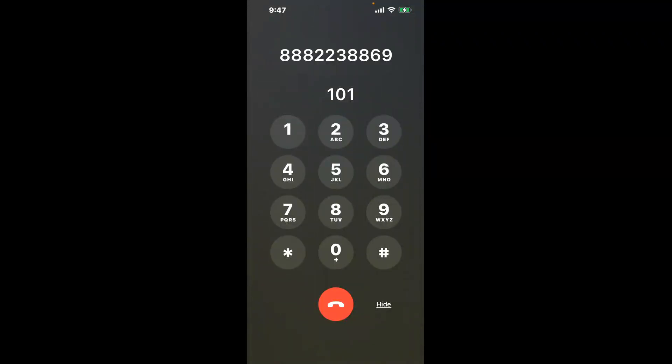You have two methods to speak with a live person at Social Security Office 105 Factory Outlet Drive, West Frankfurt, Illinois 62896: a shortcut trick, and then the better method to get someone on the phone. So be sure to keep watching for the best method.